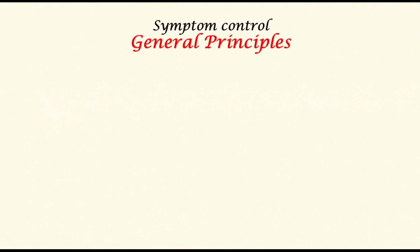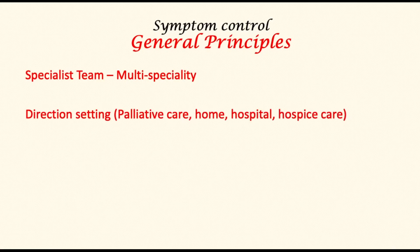Symptom control is perhaps the most important feature of managing stage 4 pancreatic cancer. Where specialist palliative care teams exist, they ought to be utilized so that they may provide optimum care and liaise between different teams as necessary. An assessment is also made about the best place for treating the patient — whether a hospital, a hospice, or home — in conjunction with the patient and family's wishes.